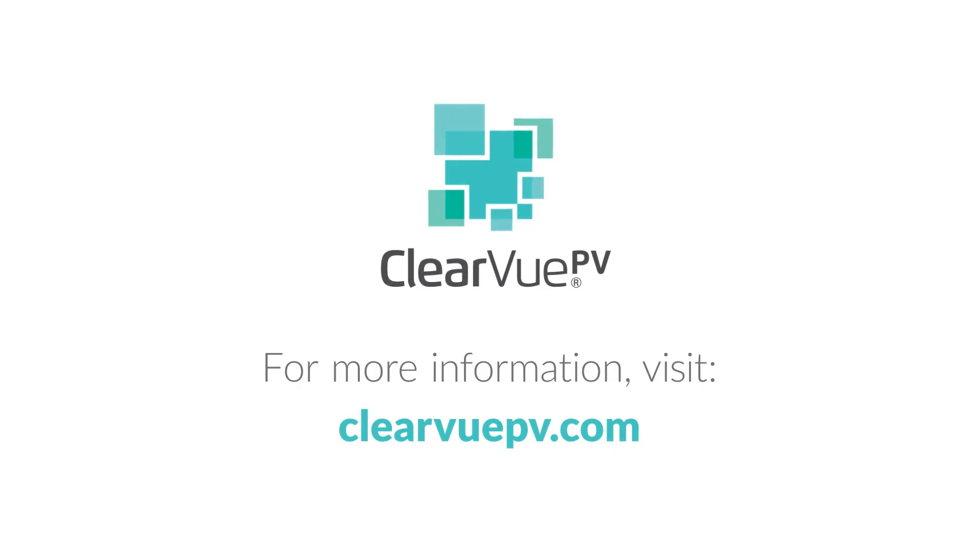To find out more about this revolutionary energy generating technology, visit clearviewpv.com. Clearview PV.